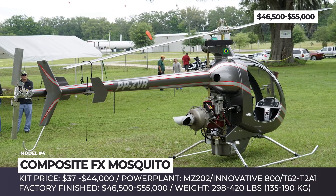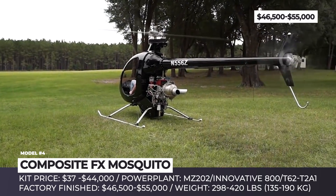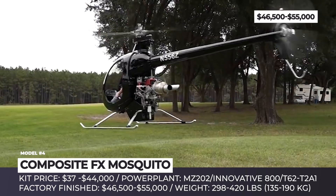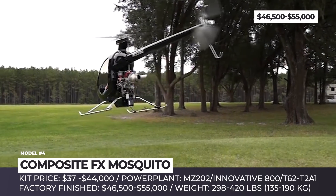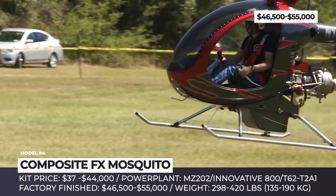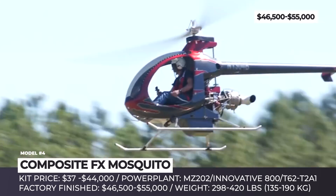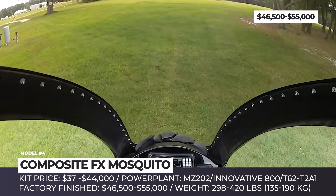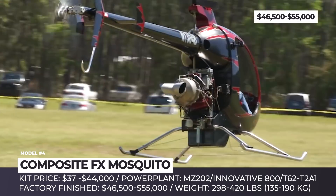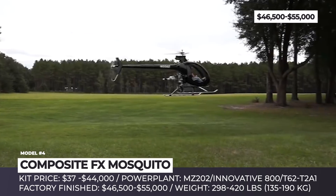Composite FX Mosquito. The X-E series helicopters produced by Mosquito Aviation, commonly known simply as Mosquitoes, are probably the most recognizable models within the ultralight segment. Even though the company went out of business in 2015, its legacy is being carried on by the Florida-based Composite FX. These aircraft were designed to comply with US experimental amateur builds and the European Microlite aircraft rules. The relative simplicity of the construction allows the Mosquito to be sold as both factory-finished and kit options.